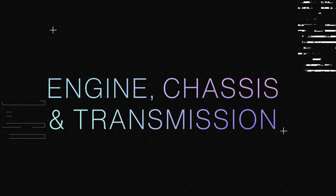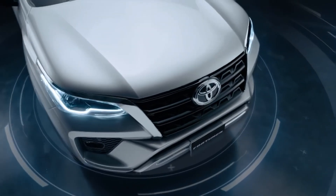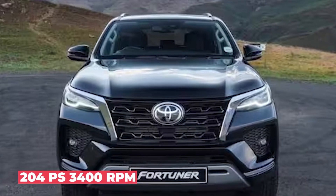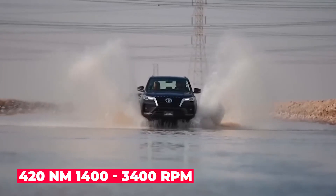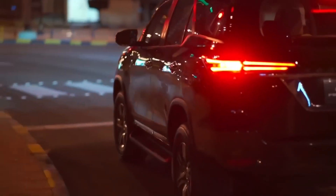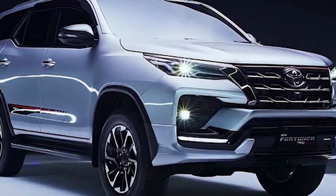The all-new Toyota Fortuner 2023 will be offered in diesel and petrol variants, each with its unique set of features. The diesel variant will be powered by a 2.8-liter GD series engine, producing a maximum output of 150 kW (204 hp) at 3,400 rpm and a maximum torque of 420 Nm at 1,400–3,400 rpm. It has a displacement of 2,755 cc and comes with a variable nozzle turbocharger with intercooler. The engine is paired with a six-speed manual or automatic transmission with IMT and auto-limited slip differential respectively.